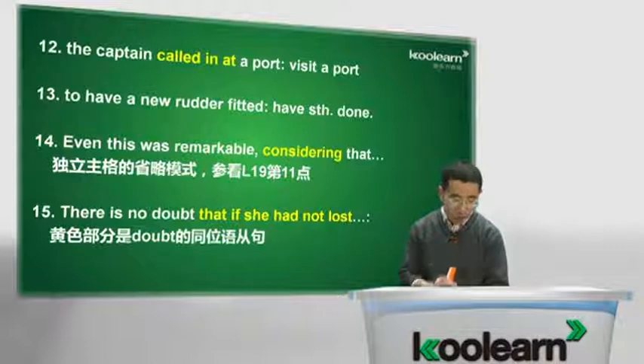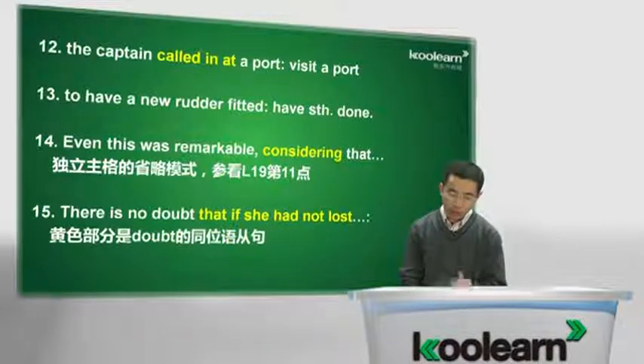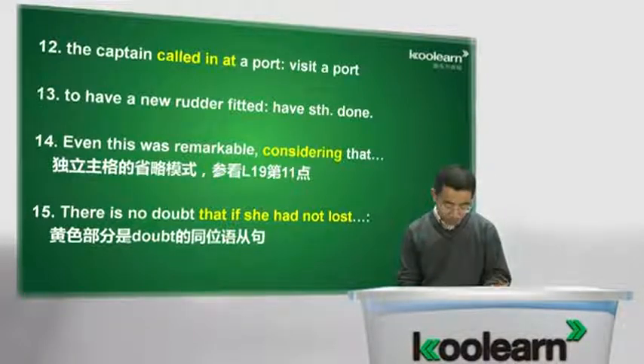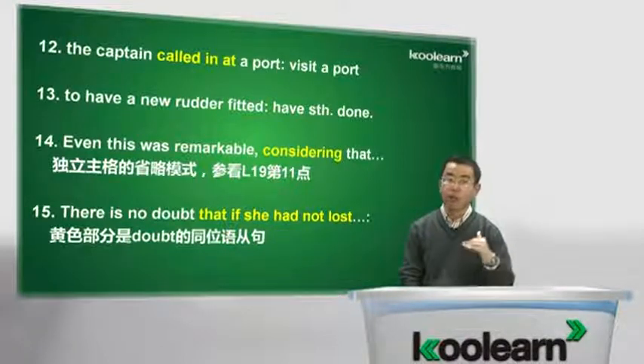Though the new rudder was fitted at tremendous speed——at a tremendous speed，以什么什么速度，汉语叫以什么什么速度，tremendous要是巨大的，以非常快速的极大速度安装好——it was impossible for the Cutty Sark to win. It做形式主语，只待后面的to win，她要获胜几乎不可能。She arrived in England a week after the Thermopylae，一周后才到达，别人比她早了一周。Even this was remarkable，即便这一点都已经相当的不同寻常——remarkable是不同一般的、异乎寻常的，14课词汇表有。Considering that she had had so many delays，考虑到这艘船有了如此多的推迟，她的这种表现也相当的不同一般了。